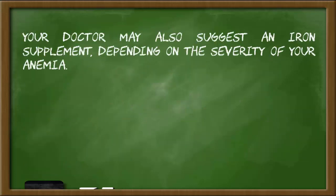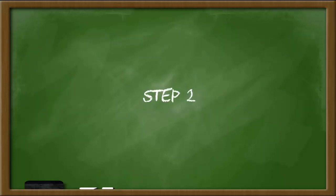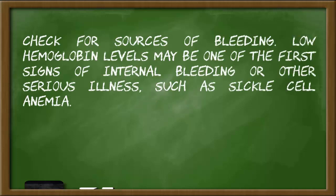Your doctor may also suggest an iron supplement depending on the severity of your anemia. It will take your body about a week to start manufacturing more red blood cells, and hemoglobin levels should rise within three weeks. Step 2: Check for sources of bleeding.